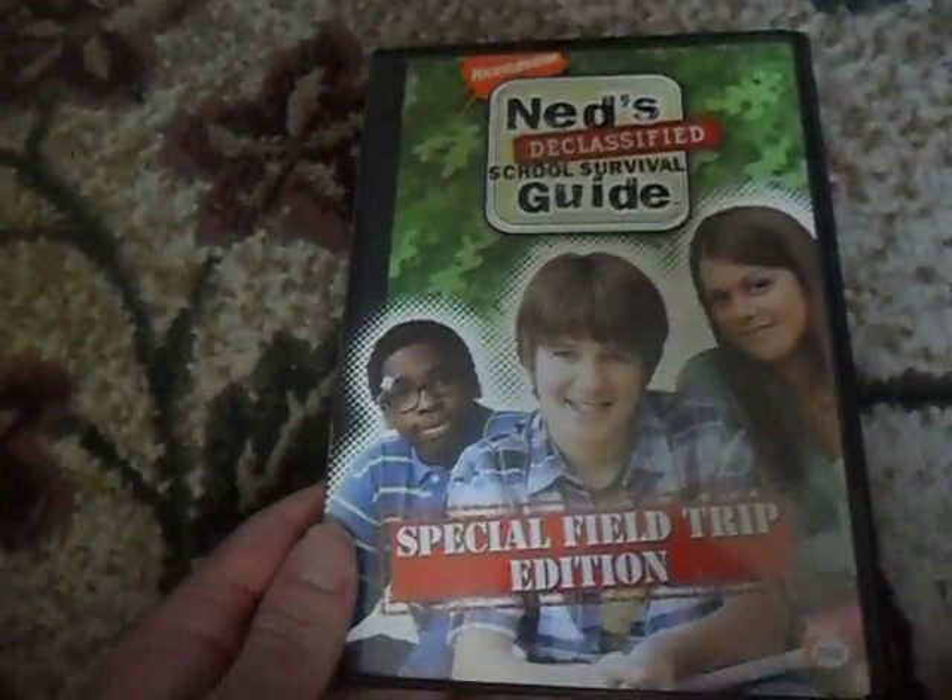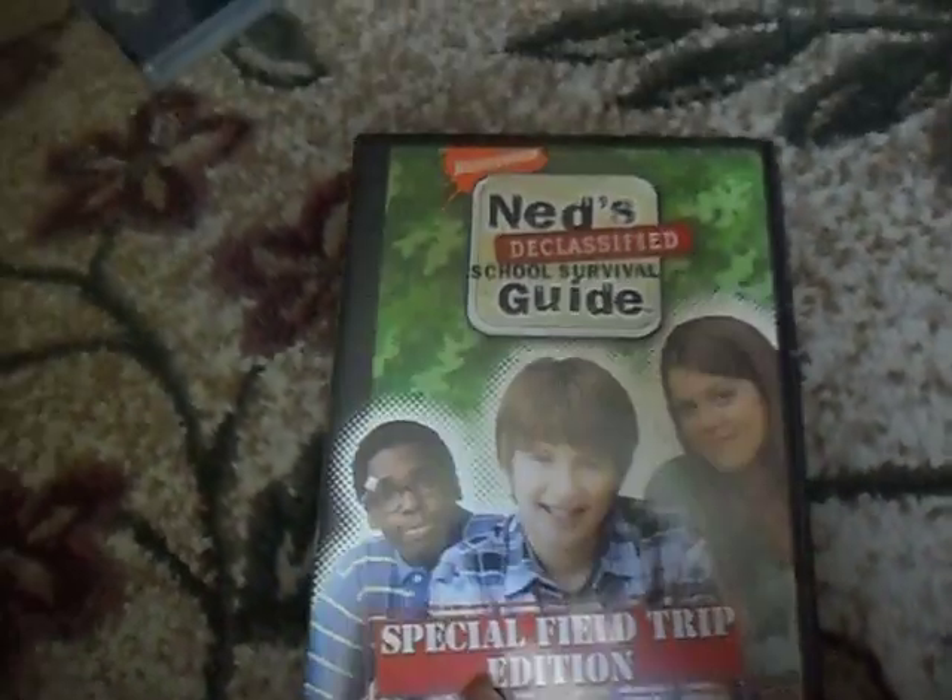Here's Ned's Declassified, the special field trip edition. There's the front, spine, and the back, the DVD, and there's all this stuff that came with it. I don't know why they haven't released the third season — I'm kind of wondering if they ever will.